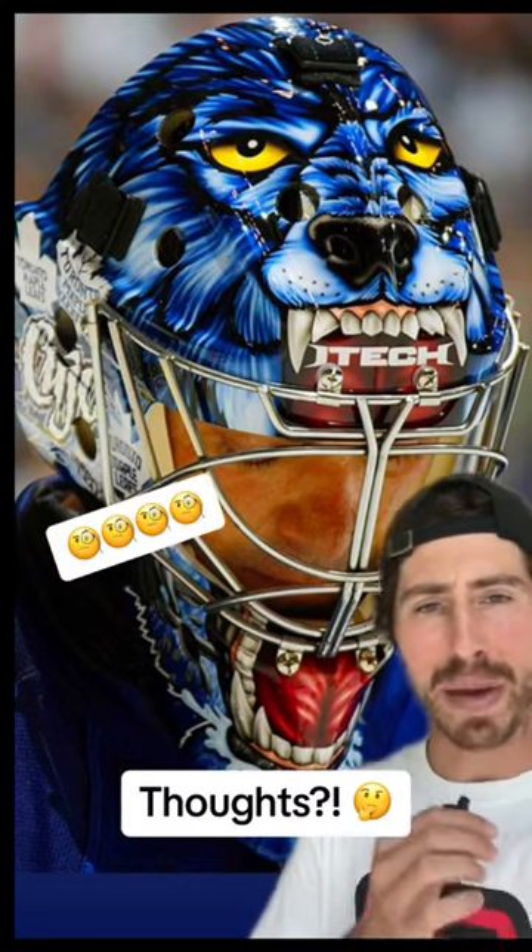And at number one, I'm going with Cujo's Toronto mask. Yes, the eyes are wicked, the teeth are great, the chrome cage is awesome — but how about even the little details on the side with the Maple Leafs logos? Best ever.